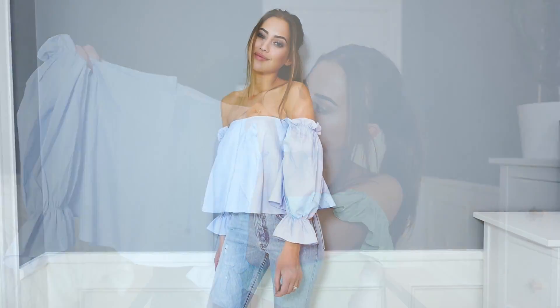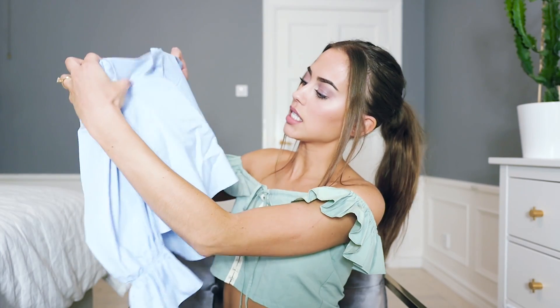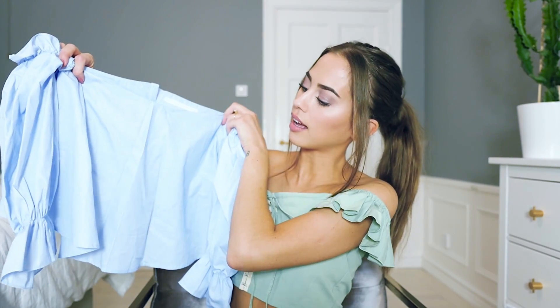Another item from Zara — this lovely light blue off-shoulder blouse. You know I love off-shoulder. This one is also from Zara by the way. It has these buttons in the back. Yeah, super cute.